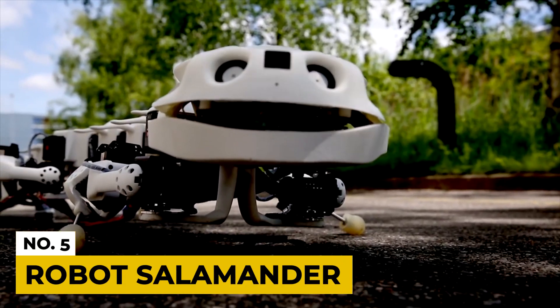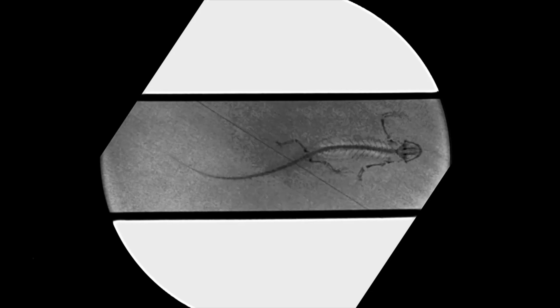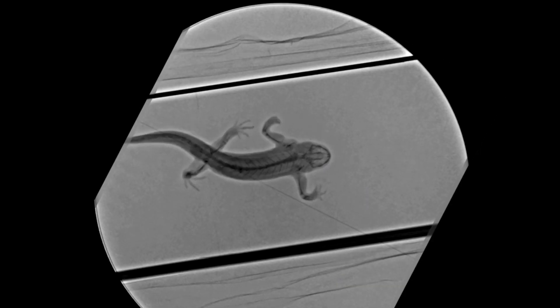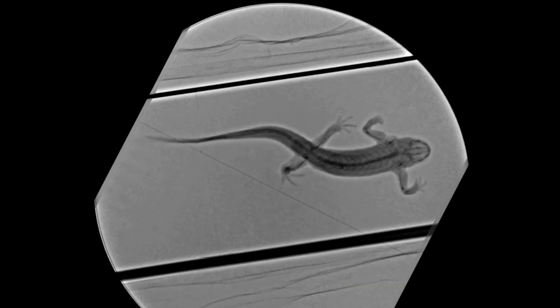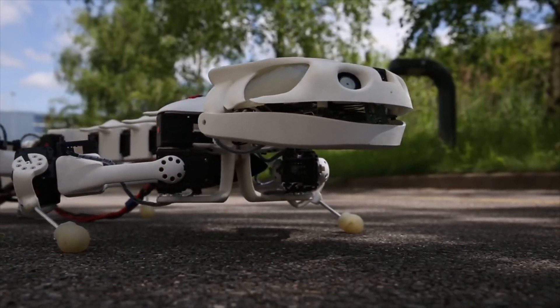Number 5: Robot Salamander. This robot is still the only modern robot that can move both in water and on land. Its lightweight plastic body allows it to flow freely, simulating reptile movement while on land. It has a low speed, but the passage on complex surfaces remains incredible. Interestingly, the creators are looking to develop a new type of amphibian transport eventually.